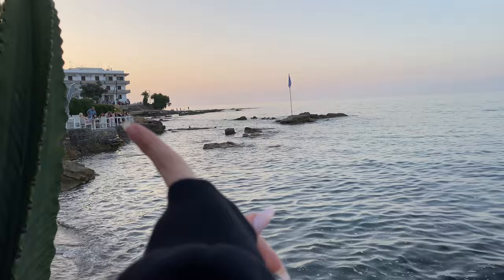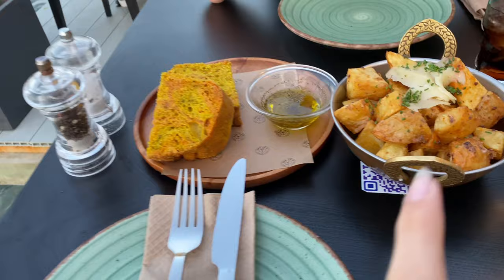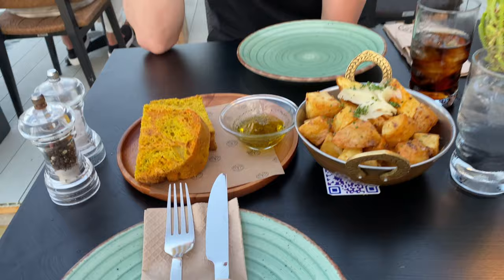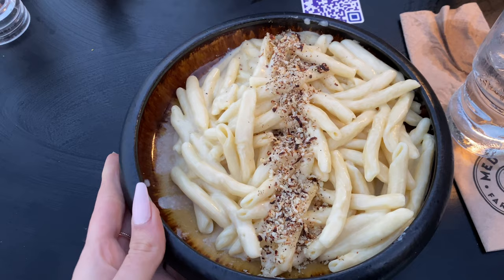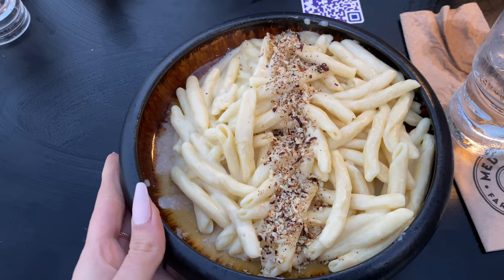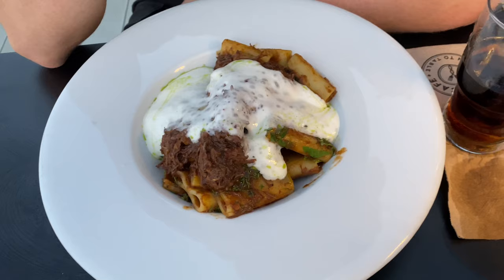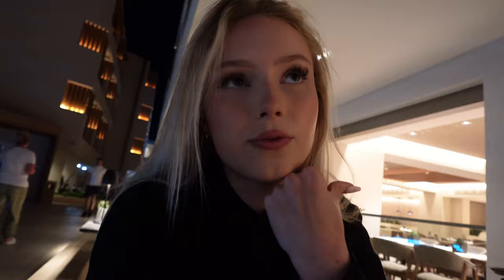We are at a place called Med Cafe. This is so beautiful — the place we ate the other day is literally right there. Our starters just came. We got patatas bravas, focaccia bread, and I ordered carbonara for main with no pork because bacon makes me feel sick. Sam got braised beef cheeks with pasta.